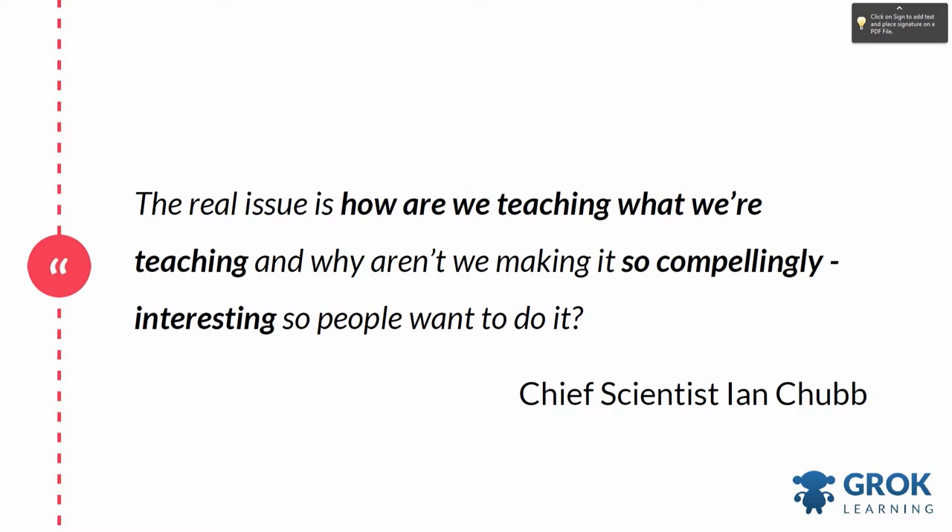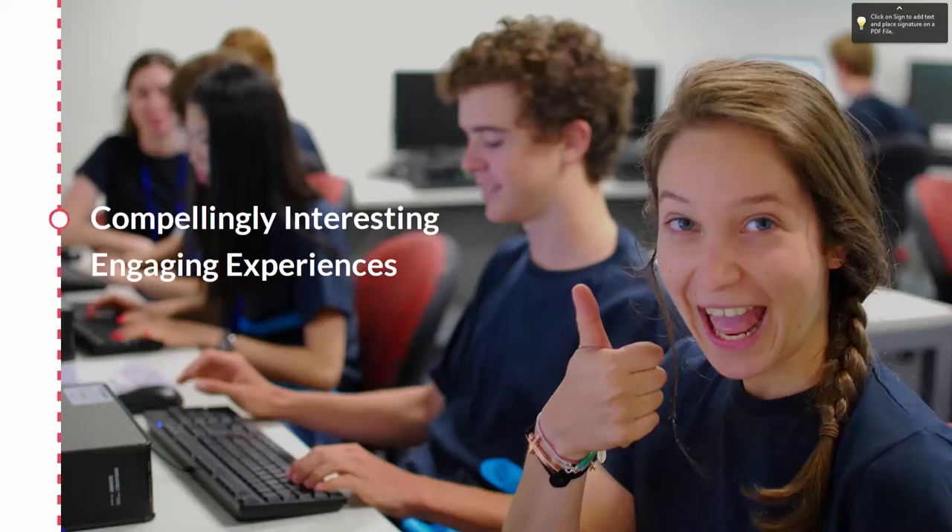The real issue is how we're teaching what we're teaching, and why aren't we making it so compellingly interesting that people want to do it? Compellingly interesting, engaging experiences with code is exactly what I'm about, and that's exactly what my startup Grok Learning is about. Because when you introduce computer science and STEM in an engaging way, in a way that students see the relevance, they absolutely get hooked.